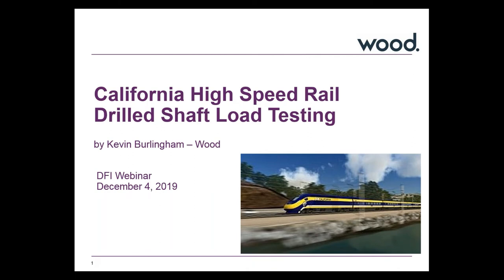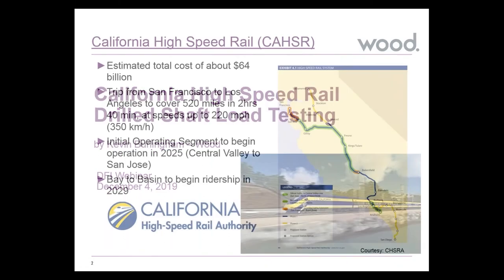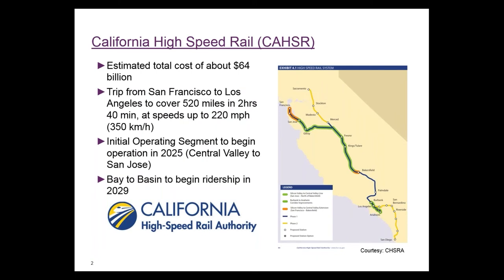I'm going to talk about the California High-Speed Rail Drip Traffic Load Testing Program. The original idea for the high-speed rail in California, at least when we were starting the project back in 2013, was that they would eventually build a rail system connecting San Francisco to Los Angeles in under 2 hours and 40 minutes trip time, starting construction on an initial operating segment in the Central Valley.